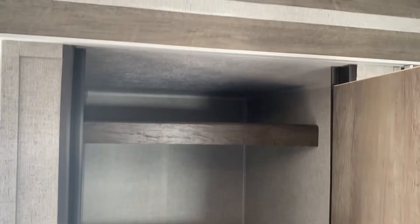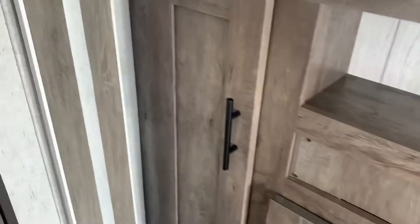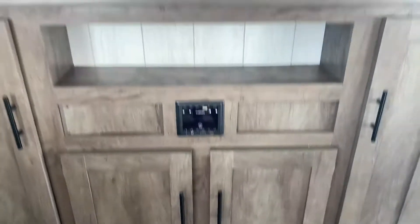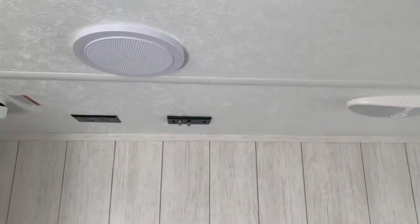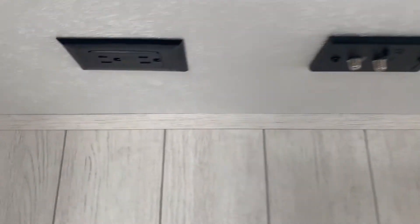There's our pantry. More USB ports here. This is your entertainment center and your stereo. That's where your TV backer is, where your TV would go. It fits a nice big TV, and there are all your hookups for your TV up here.